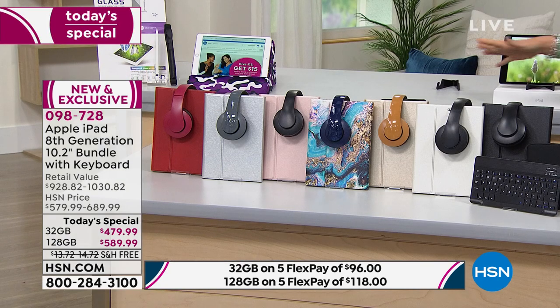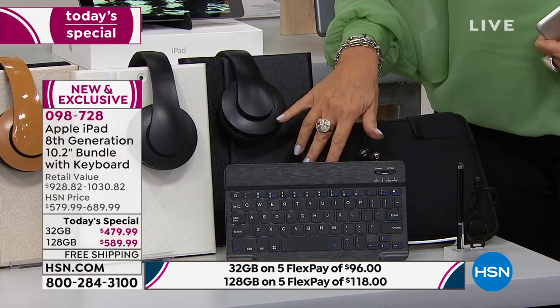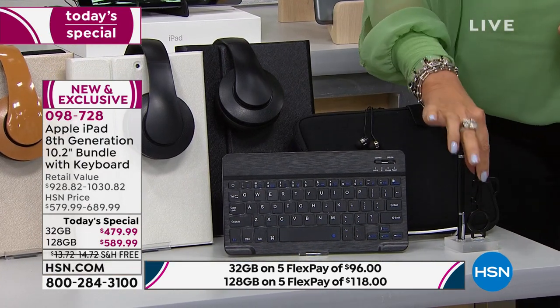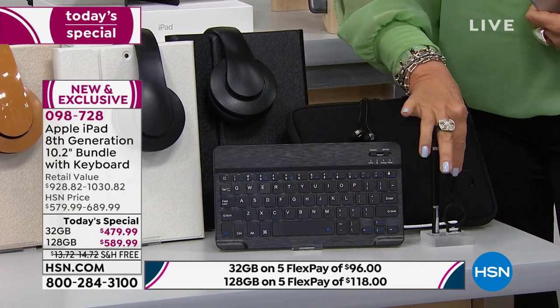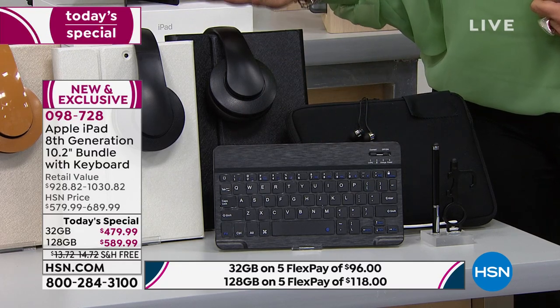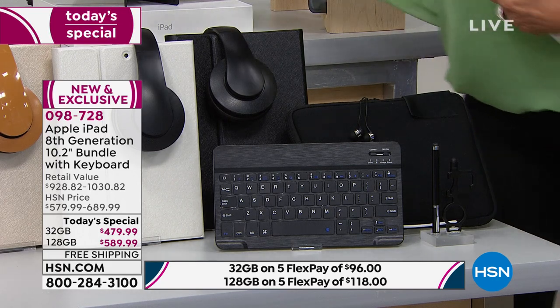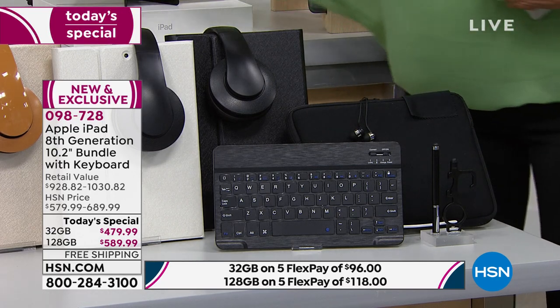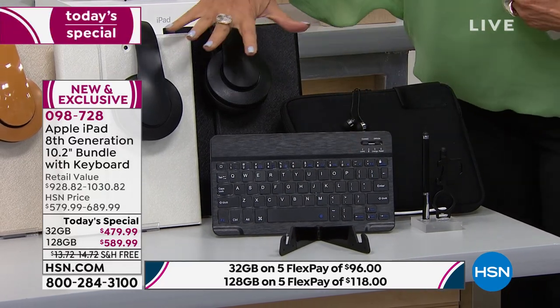Your third choice is what case you want. Here's what we're including: one set of earbuds, your keyboard, a neoprene case, not one but two styluses, your keyboard, over-the-ear headphones — all of this included, plus a stand. All of these goodies. Then you pick your case color: black, white, gold. This has been our bestseller — the Blue Marble, the Galaxy Blue Marble. Then we also have it in rose gold, silver, and red.